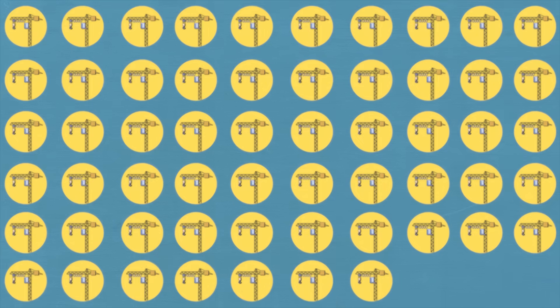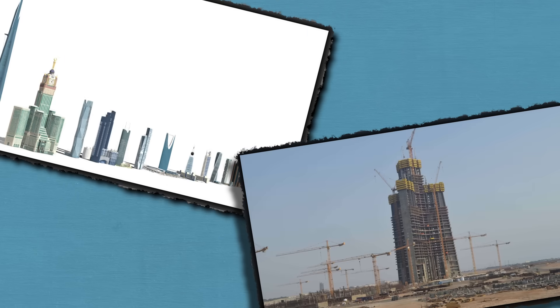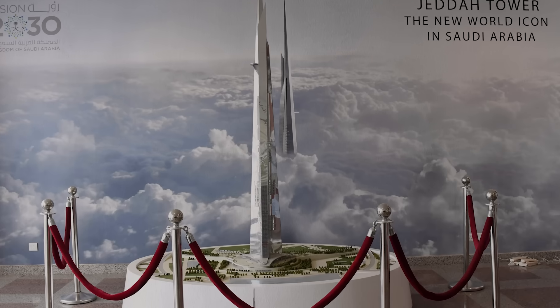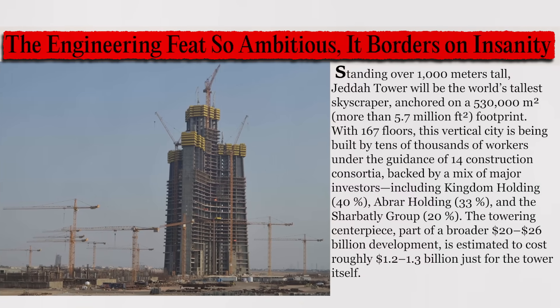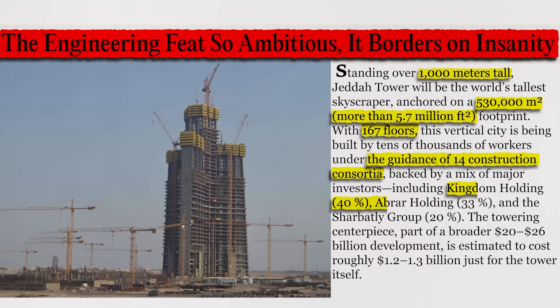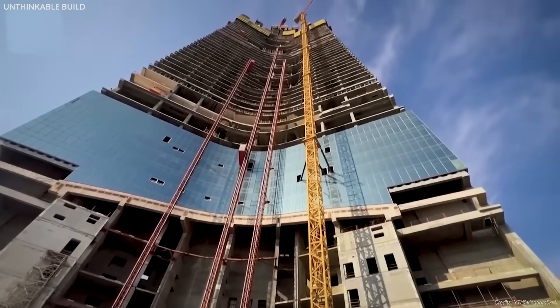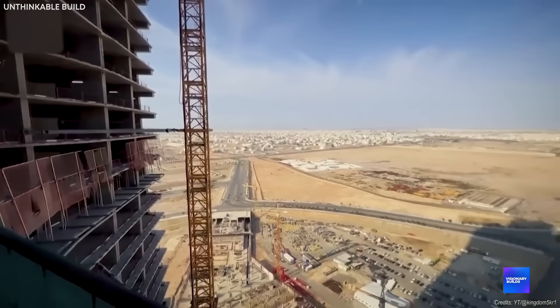47 construction cranes, two billion dollars already spent, one tower that's about to shatter every record you thought was impossible to break. But here's what nobody's telling you about Jeddah Tower. The engineering behind this monster isn't just ambitious, it's completely insane. And I'm about to show you exactly why this 3,281-foot giant is rewriting the laws of physics.